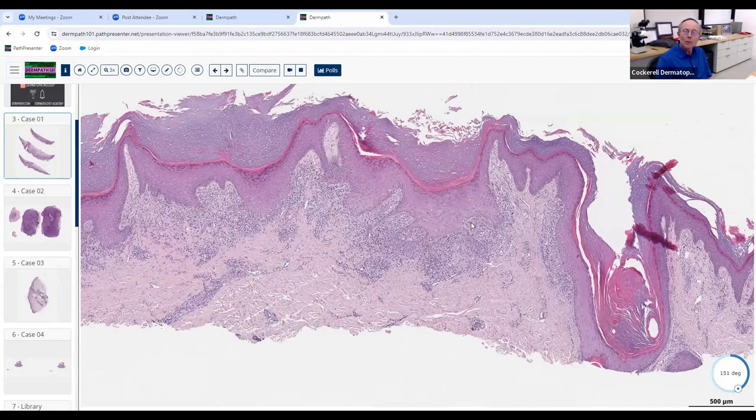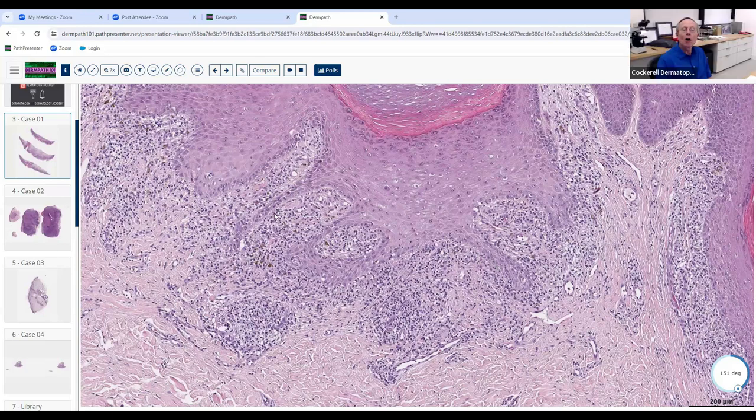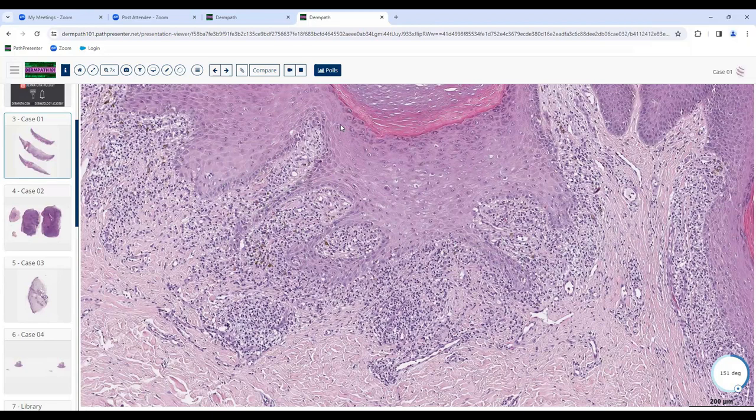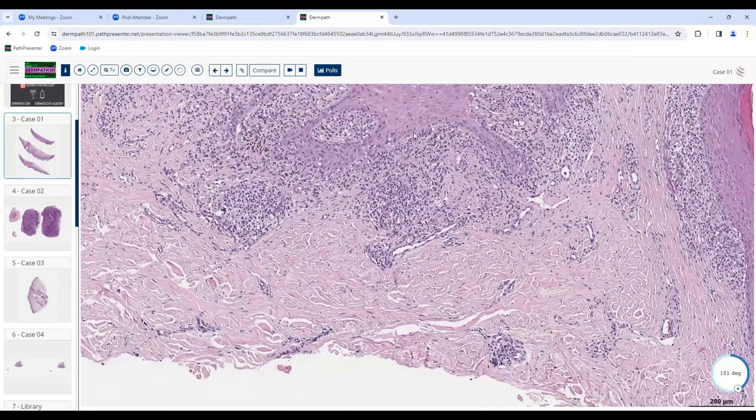We know here it's not squamous cell. Let's look at higher magnification. You mentioned the infiltrate is obscuring the dermoepidermal junction — correct. What else do you see? There are thin, reedy, elongated rete ridges. What do we call those? Sawtooth — yes, sawtooth. What disease do you see that in? Lichen planus.